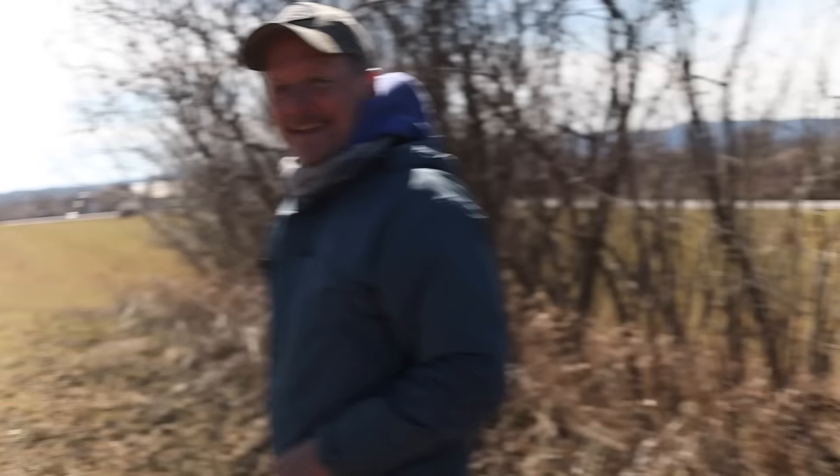Hey folks, my name is Brad. If you happen to be new to my channel, I search the mountains of Vermont with my metal detector searching for old and valuable treasures. Today I was invited out to a massive property by my two friends Phil and Tom — you may recognize them from videos in 2023.